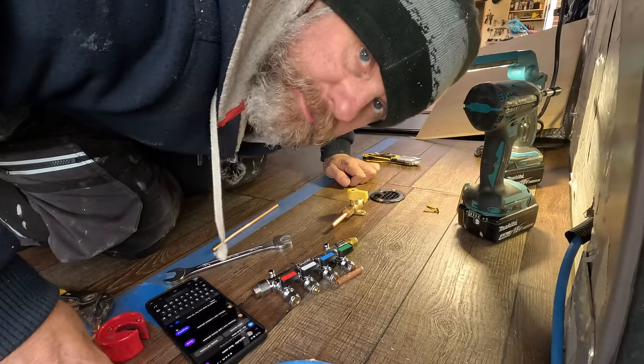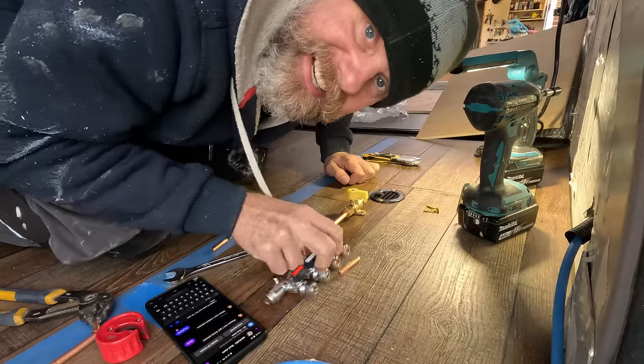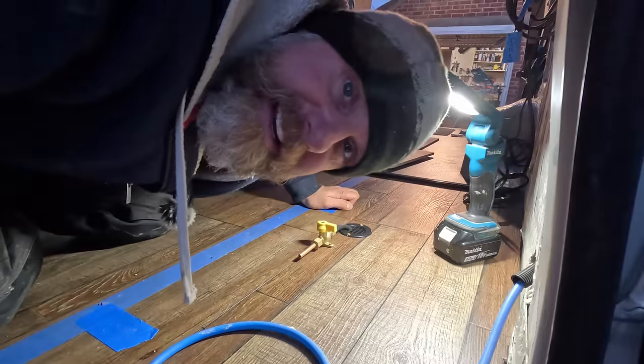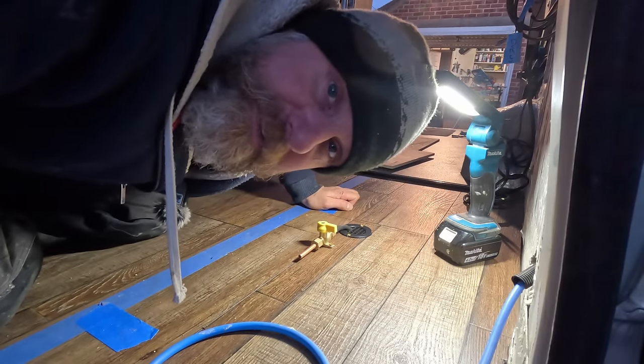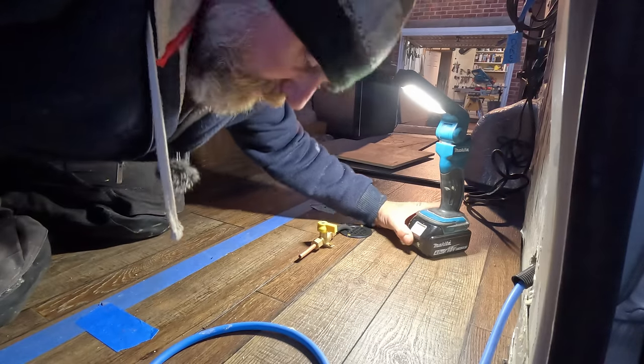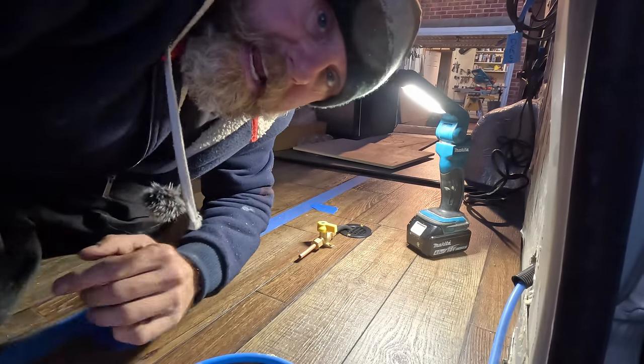I've just realised I don't have any gas PTFE tape. I'm going to have to go to Screwfix. Back from Screwfix and it's now dark — we're operating by torchlight. I'm going to get this on and that'll be it for today. I woke up this morning thinking I was going to have the base structure of a kitchen done today. Instead I've got a little pipe coming out of the floor.